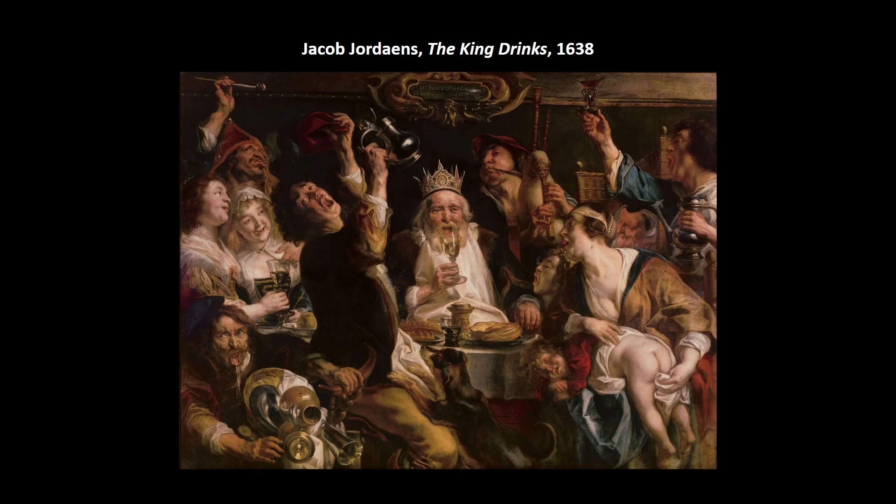The motto inscribed at the top translates to 'nothing seems more like a madman than a drunkard,' so he really doesn't like drunkenness. It's a very crowded composition — kind of genre-like in the sense of how everyday life seems if you go to a local pub, though a king being there goes along with the holiday of Epiphany.